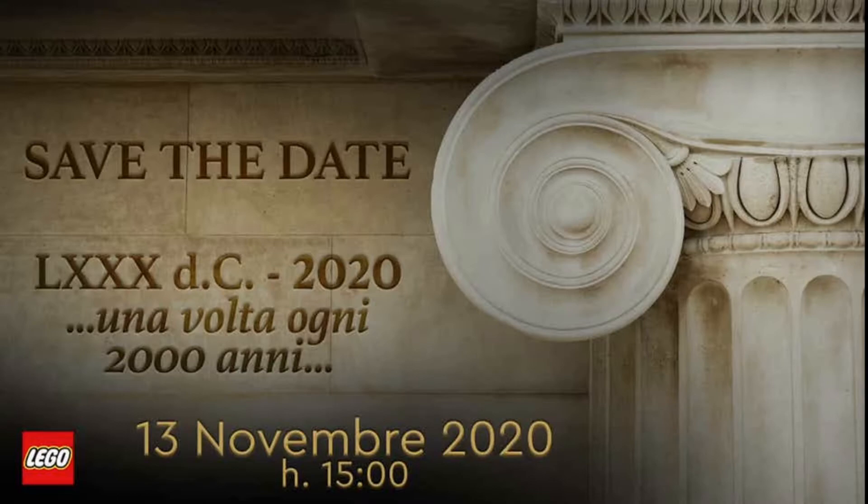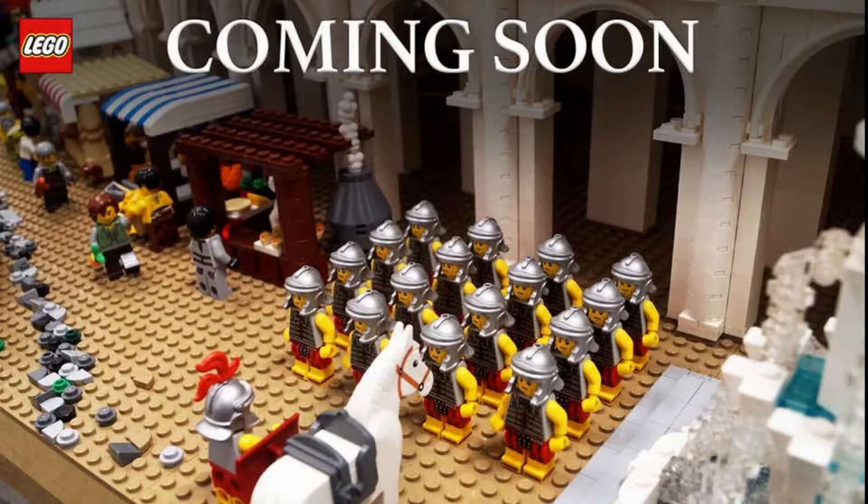There's quite a bit in that teaser to process, including architecture visible on the right side of the image teasing the Coliseum and some of its pillars. They also released another image saying 'Coming Soon,' with text that translates to: 'Ancient Rome comes to life with the new LEGO set. LEGO presents the brick reproduction of one of the most fascinating monuments in the world. This is the largest LEGO product ever made, with great attention to detail to make it faithful to the original and enhance its timeless beauty.'